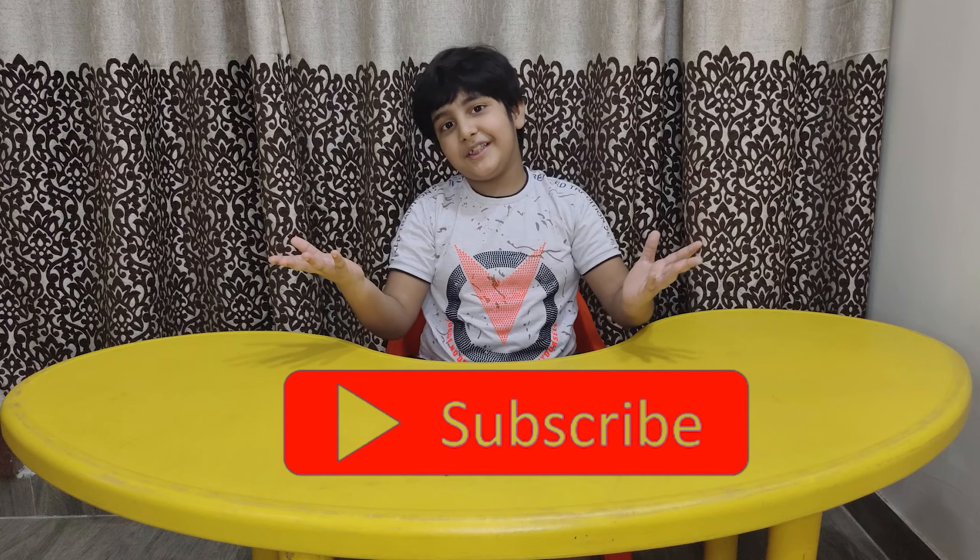Like, share and don't forget to subscribe to my channel. Bye-bye!